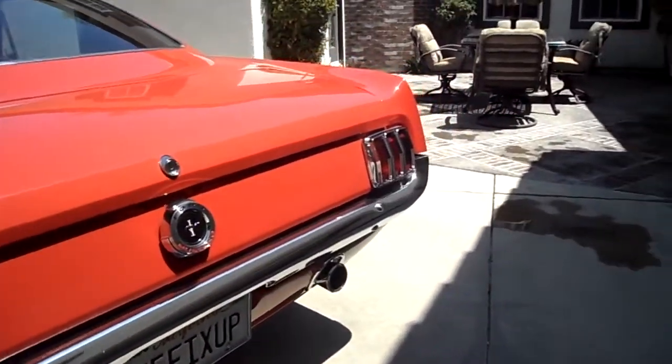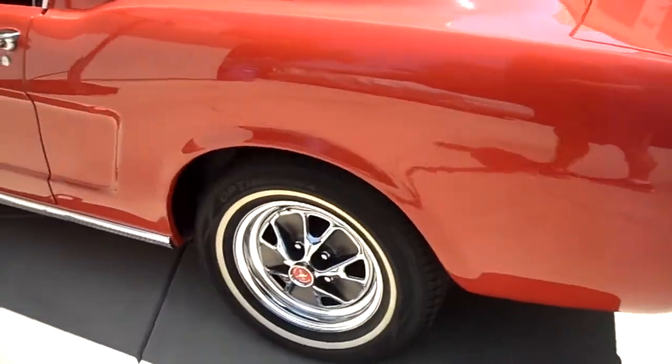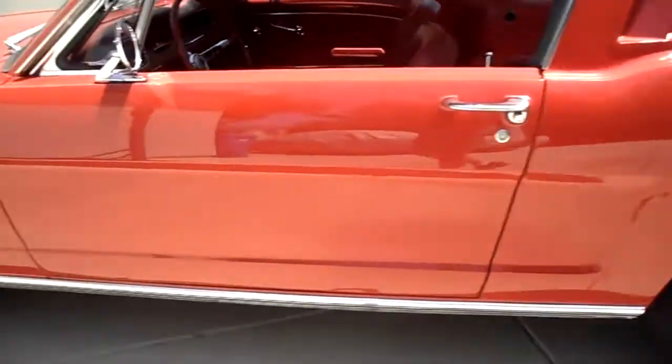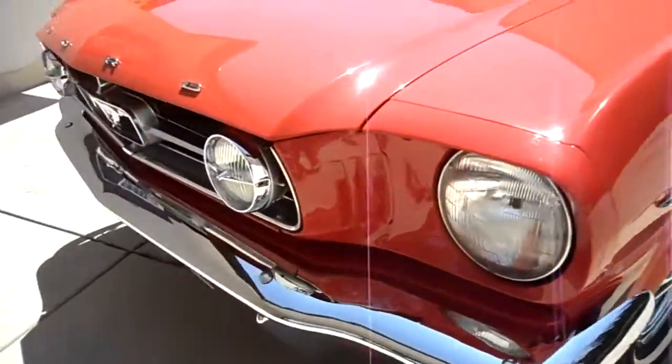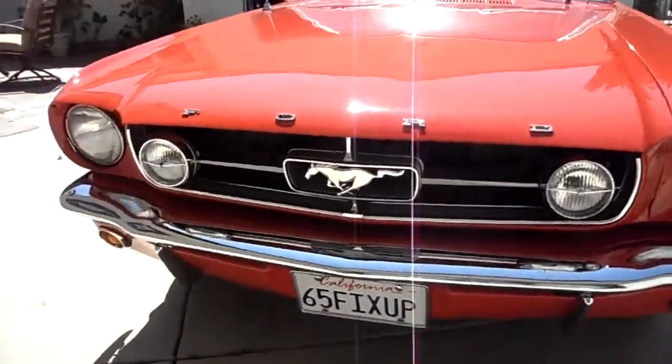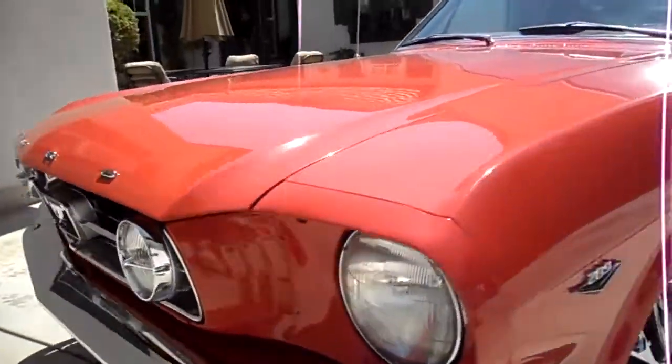It's got trumpets on it. And you put a GT grill. New rims, brand new rims, brand new tires. It's got radials and white walls. You put the GT light bar in it.